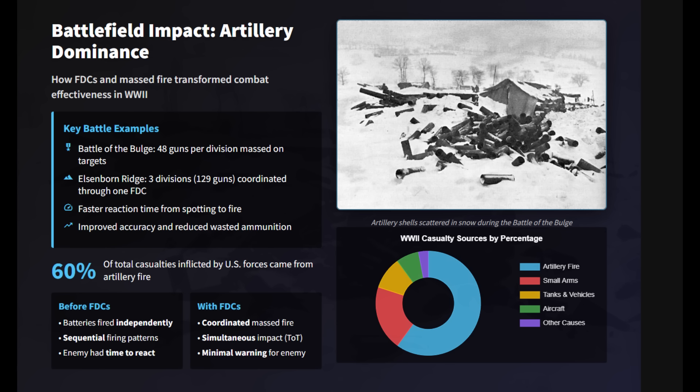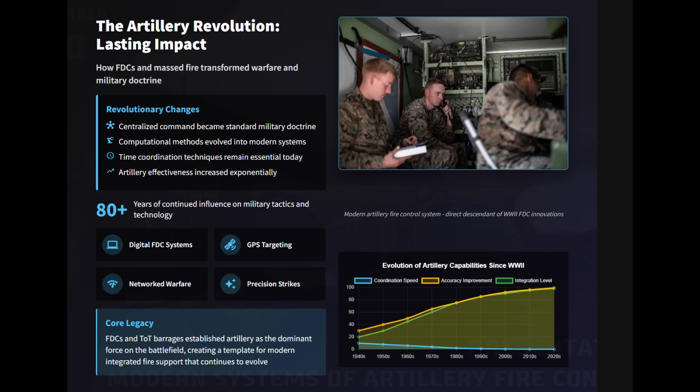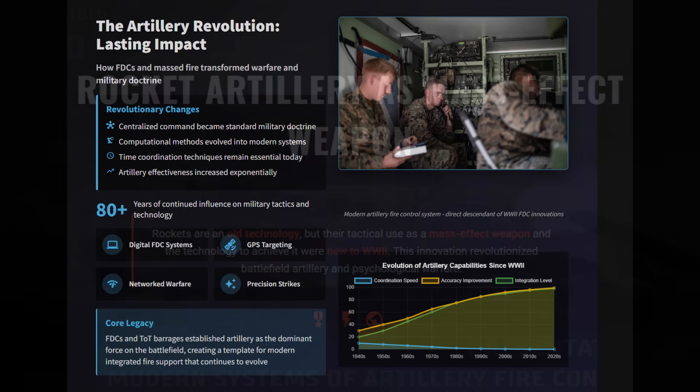By war's end, up to 60 percent of enemy casualties inflicted by US forces came from artillery. The fire direction center ensured allied battlefield dominance and shaped modern fire control doctrine.